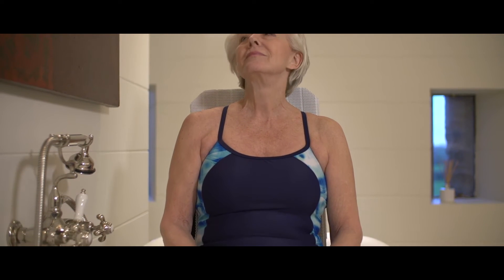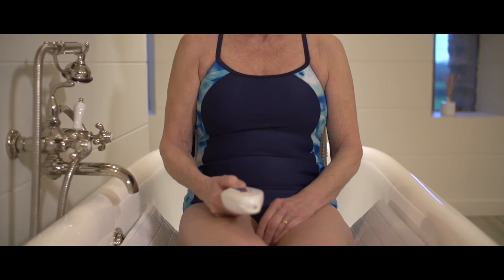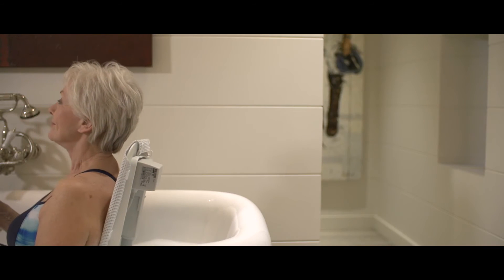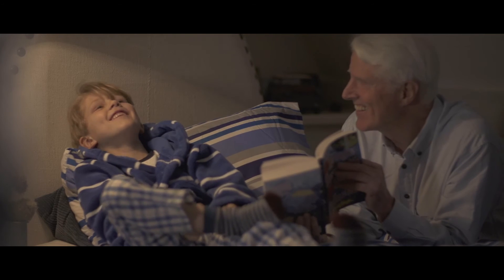Due to the Orca's robust and smooth riser, Barbara now feels safe in the knowledge she can easily and safely get in and out of the bath. With the Orca's high backrest, contoured neck rest, and 40 degrees of recline, Barbara can now sit back and relax, leaving John to take care of Jack.